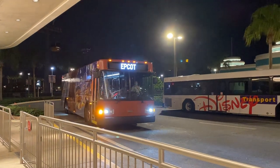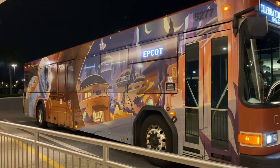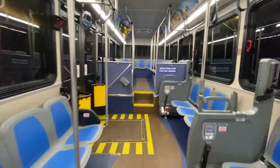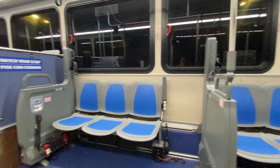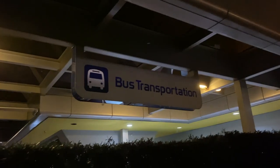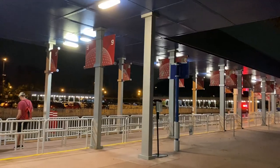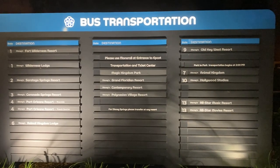Taking the Disney buses is a great way to get around Disney property, and you can find bus stations at each of the four parks as well as Disney Springs. If you're interested in resort hopping, note that resort buses strictly go to the four parks and Disney Springs. For resort hopping, use a bus station at one of those destinations to transfer to your desired resort. So definitely consider using the buses on your Disney vacation.